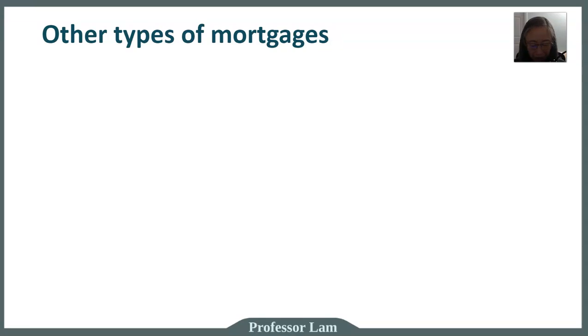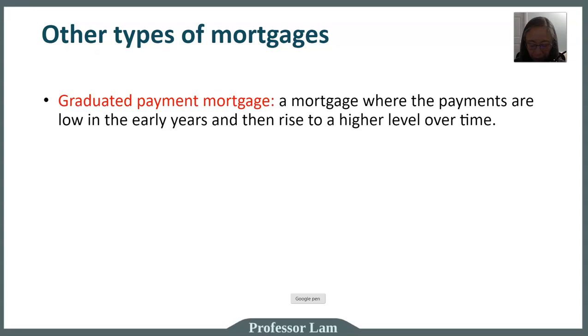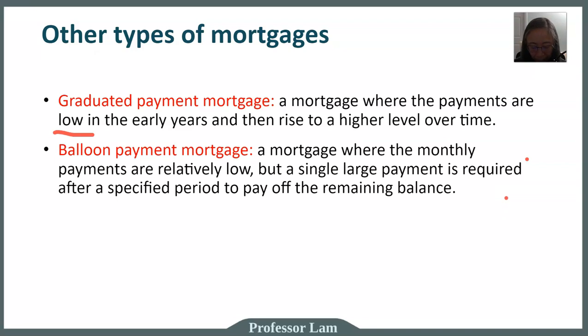We mentioned other types of mortgages. One is called a graduated payment mortgage, where the payments are low in the early years and then rise to a higher level over time. A balloon payment mortgage is a mortgage where the payments are relatively low, but you are not paying off the entire loan. Most of us think that if we make our payments, at the end we'll have paid off our loan. That's not the case for a balloon mortgage — you make your monthly payments, but at the end of the specified loan period, you would not have paid off the mortgage and still have a relatively large balance remaining. That's what the term 'balloon' means.